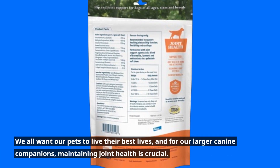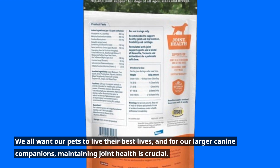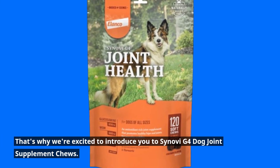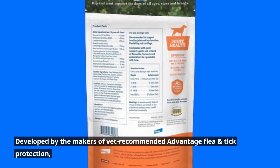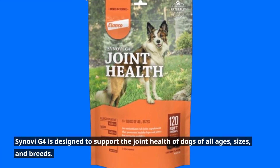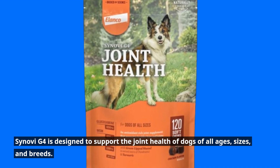We all want our pets to live their best lives, and for our larger canine companions, maintaining joint health is crucial. That's why we're excited to introduce you to Senovi G4 Dog Joint Supplement Chews, developed by the makers of Vet Recommended Advantage Flea and Tick Protection. Senovi G4 is designed to support the joint health of dogs of all ages, sizes, and breeds.